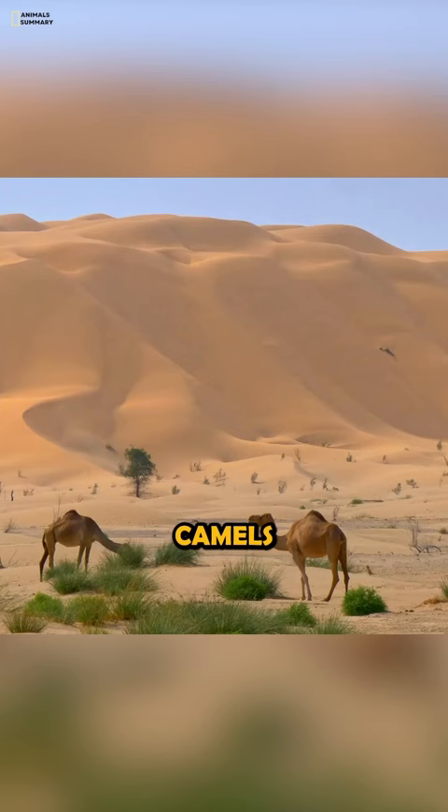Camels' humps are an important part of their anatomy and help them to survive in their harsh environment. Camels are amazing creatures, and their humps are just one of the many adaptations that help them to survive in the desert.